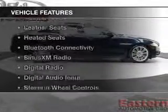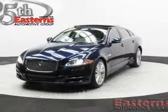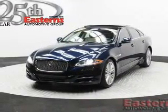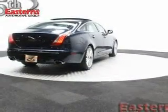The features include a power sunroof, electric trunk, heated steering wheel, leather seats, heated seats, Bluetooth connectivity, Sirius XM satellite radio, digital radio, and digital audio input.